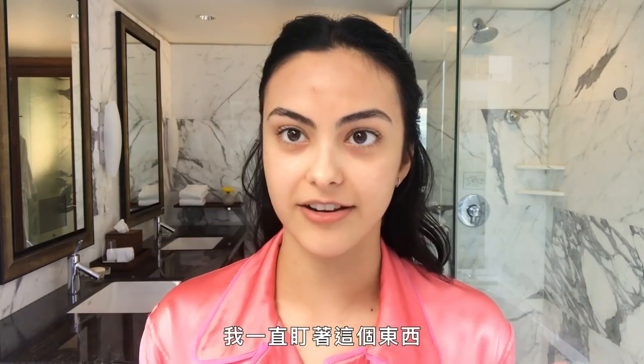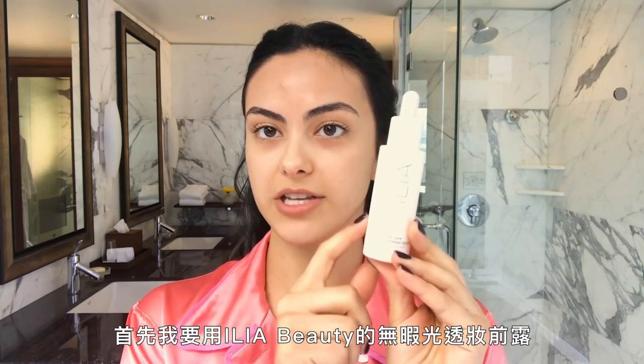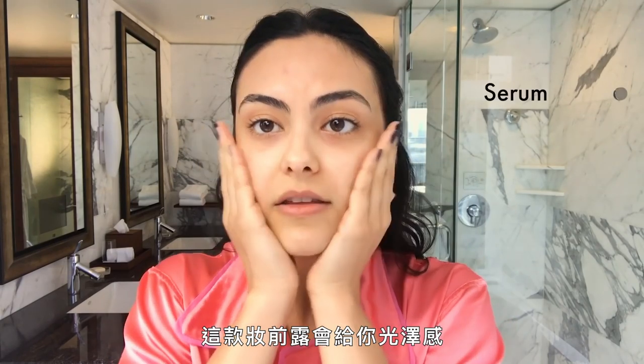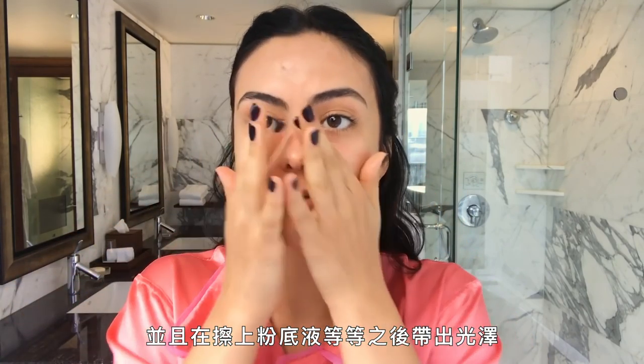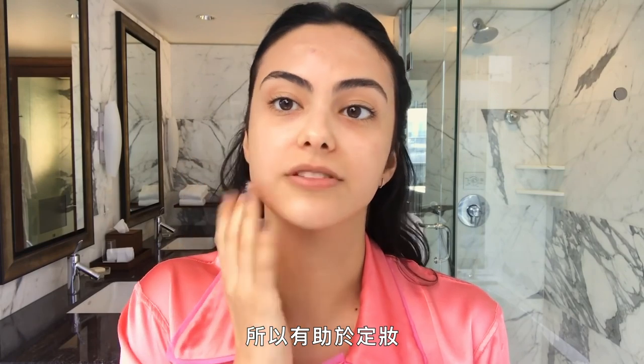I just keep staring at this blemish right here and I can't wait to cover it. My first makeup step is the Tru Skin Radiant Priming Serum by Ilia Beauty. This serum will help get that glow and bring it out after applying foundation and stuff. And it's also a priming serum, so it helps the makeup stick.